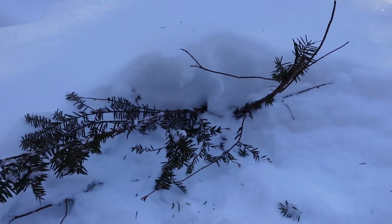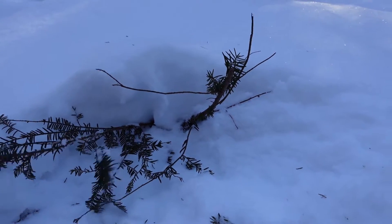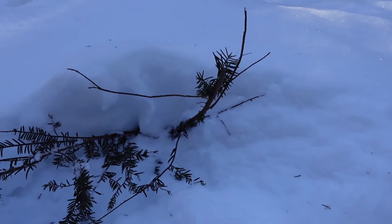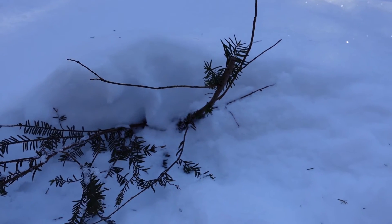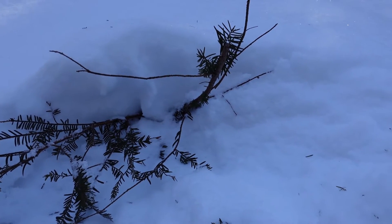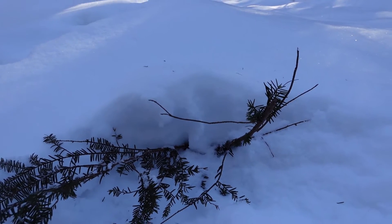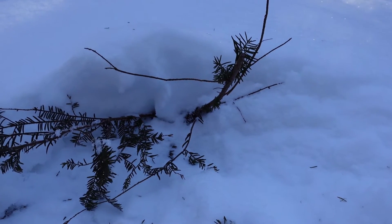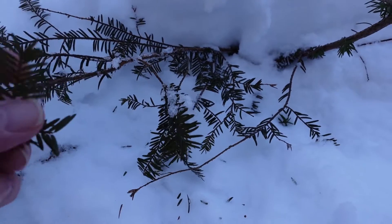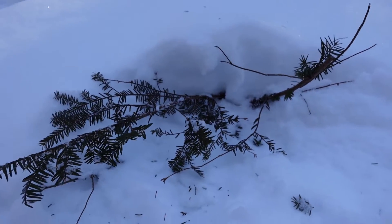Canada Yew looks like Eastern Hemlock, but first of all it's not a tree - it's a bush, along the ground. I'll show you what a hemlock looks like in a bit. The main difference is this shrub does not have stomata lines. Hemlocks have two white bars under the needle - that's how the tree breathes. Canada Yew doesn't have that. It also has a little pointy tip at the end of each needle. So: no stomata lines, no white bars, and a little point at the tip.